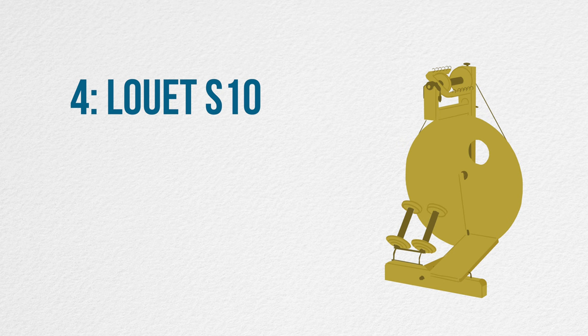In at number four we have the Louet S10, with 84 people voting for this one. There have been multiple versions of this wheel since its launch in 1974. The current one, the S10C, can be custom designed with a range of different treadle, drive wheel, flyer, and drive system configurations, so you can build the wheel you like and you can even swap components later on if you wanted to.